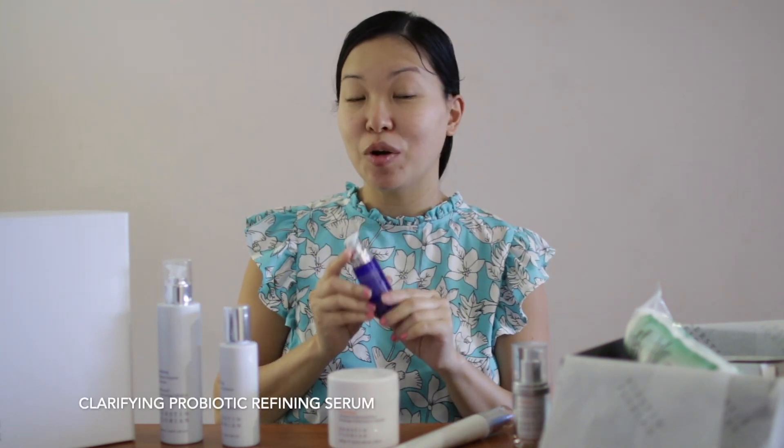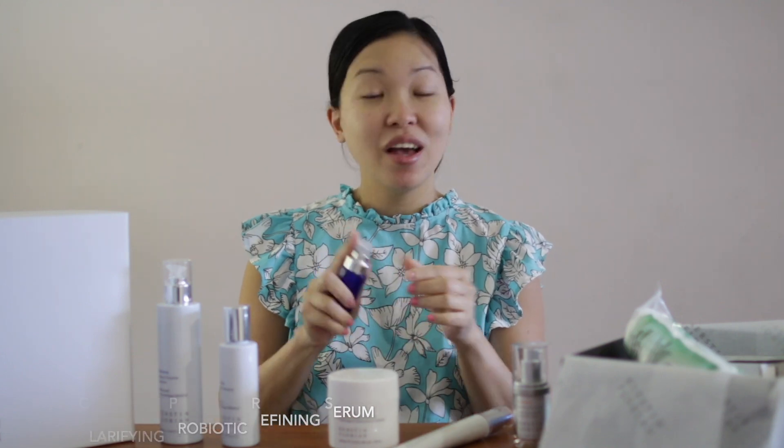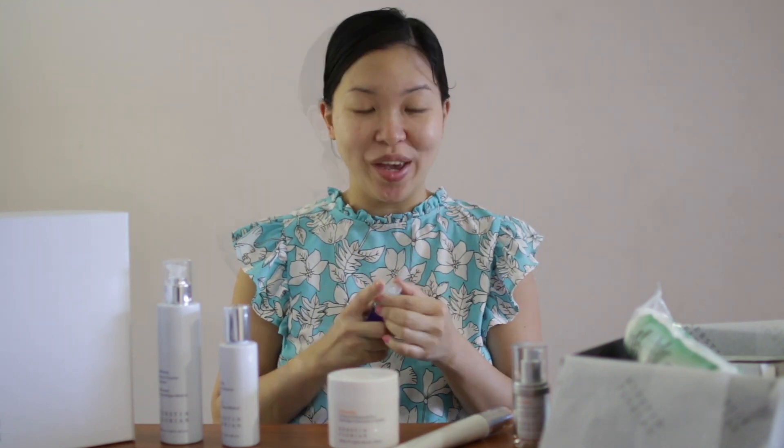After toning, I would then move forward to treating my skin, and that would be with a clarifying probiotic defining serum — and a few pumps goes a long way.